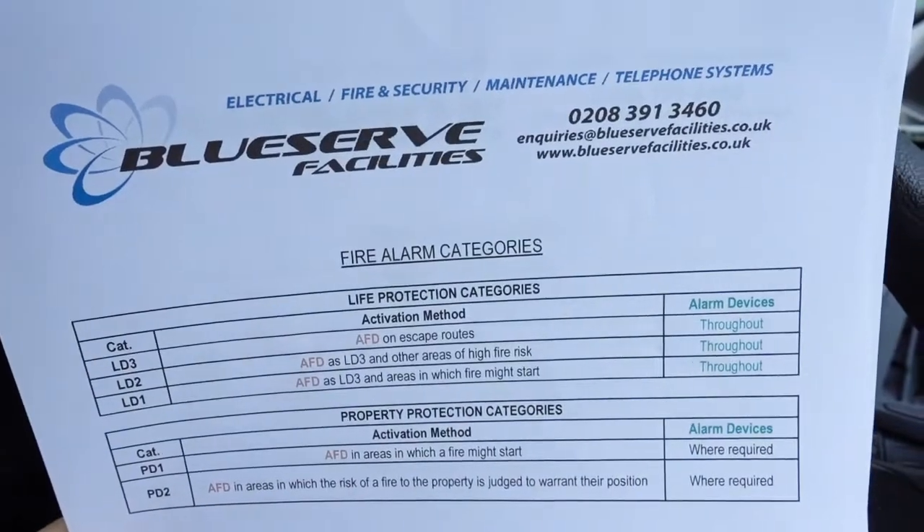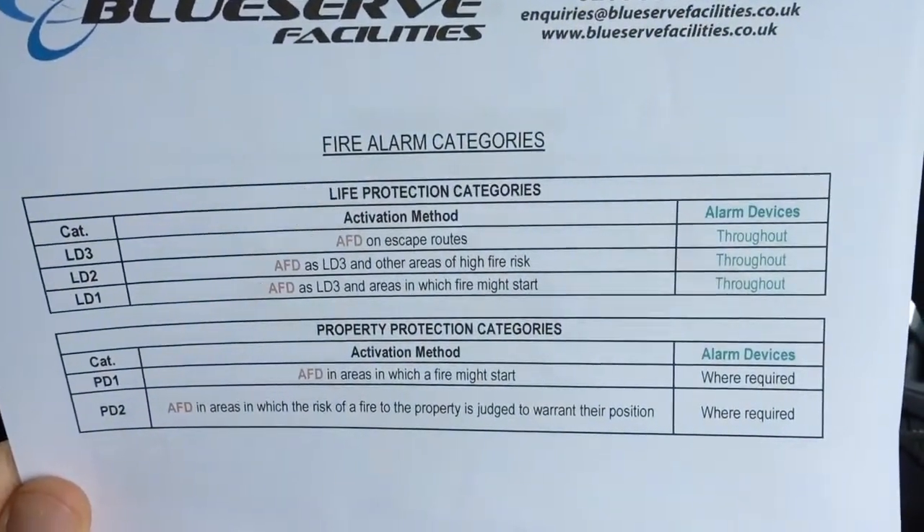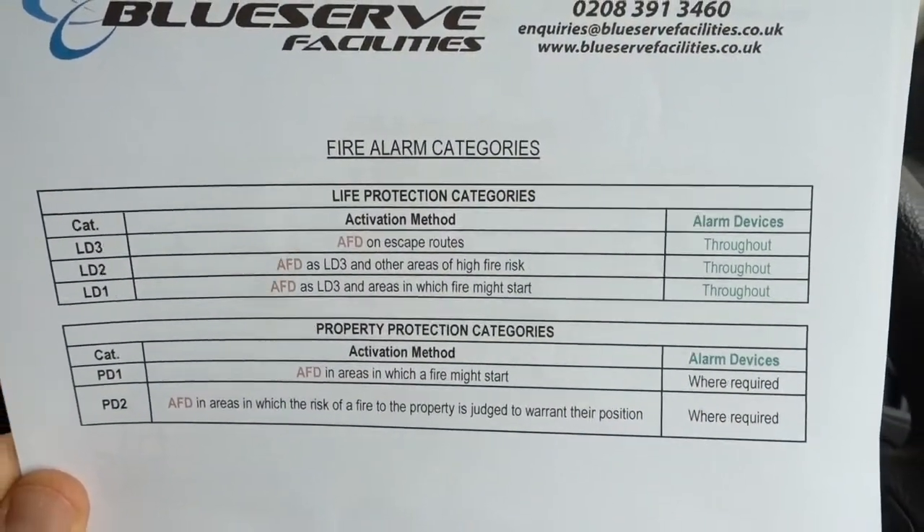Part 1 is non-domestic and Part 6 is domestic. However, bear in mind that some blocks of flats will come under Part 1 because of the type of building - for example, care homes come under Part 1, not Part 6. So I'll just show you this reference guide for Part 6: as you can see we've got LD3, LD2, LD1, and also PD1 - PD is for property protection, L stands for life protection.